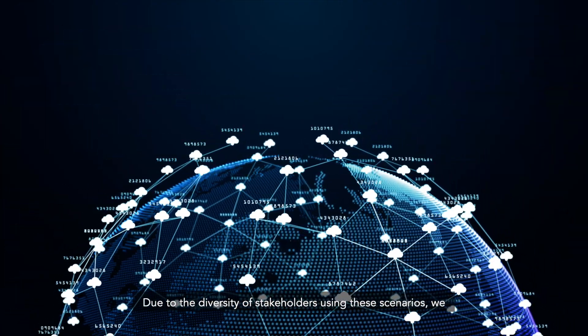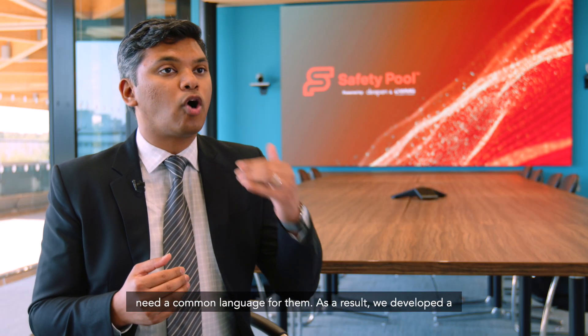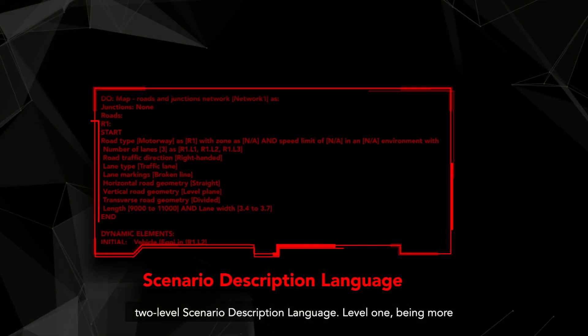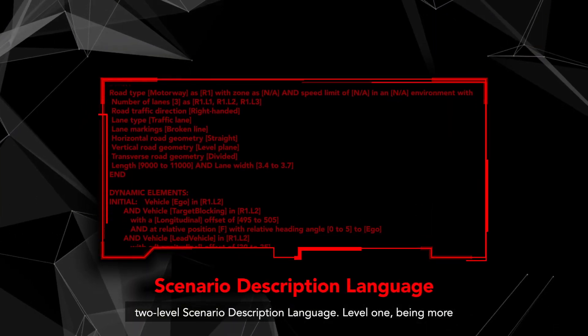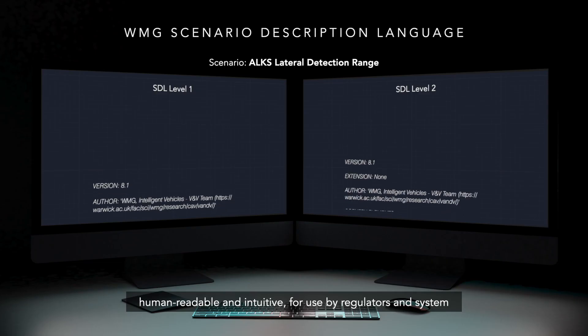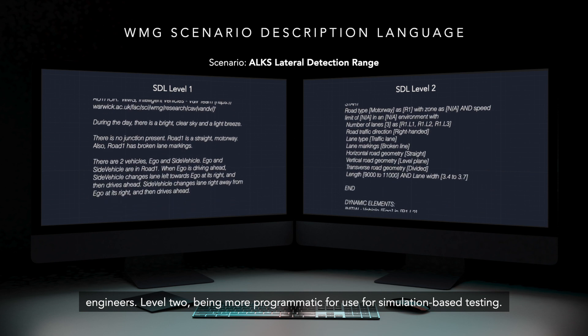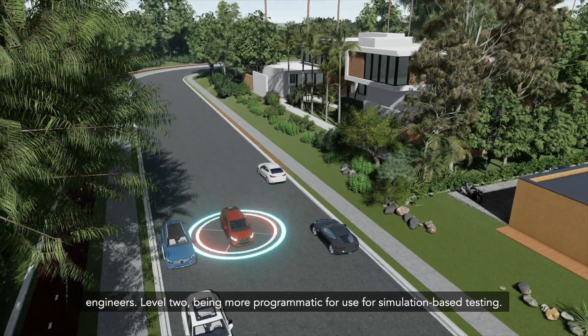Due to the diversity of stakeholders using these scenarios, we need a common language for them. As a result, we developed a two-level scenario description language — level one being more human-readable and intuitive for use by regulators and system engineers, and level two being more programmatic for use in simulation-based testing.